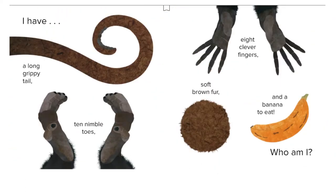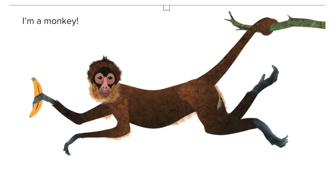I have a long, creepy tail, ten nimble toes, eight clever fingers, soft brown fur, and a banana to eat. Who am I? I'm a monkey!